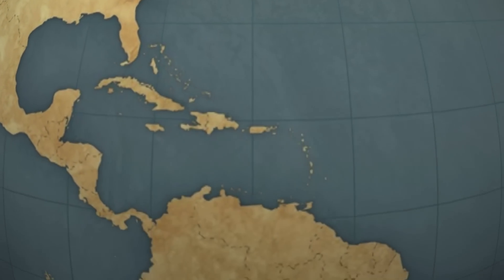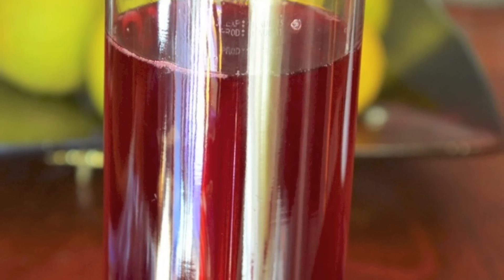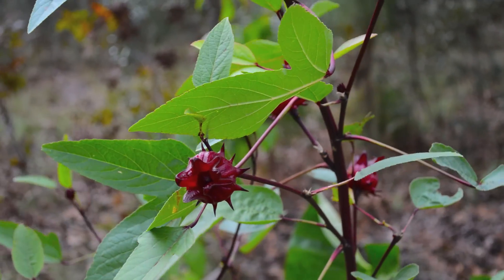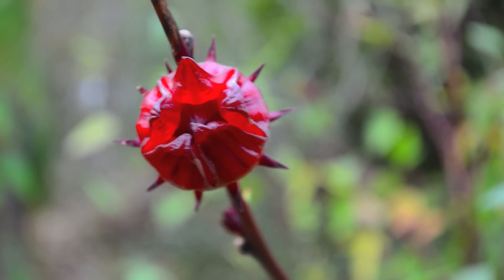Every Christmas in the Caribbean a certain blood red flavored drink makes its appearance. Consumed hot as tea or iced, Sorrel is not only delicious but quite beneficial to your health. In addition to a drink, various parts of the Sorrel plant are also used to make jams, spices, soups and sauces.